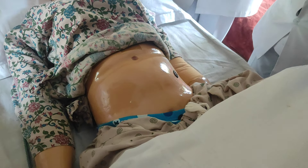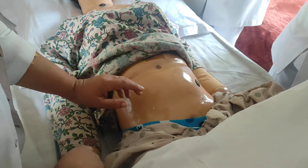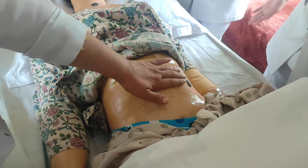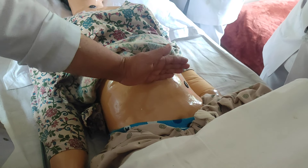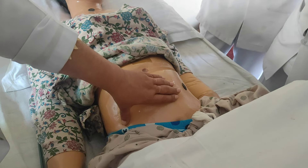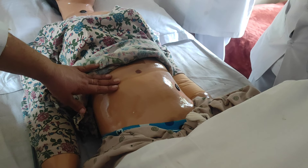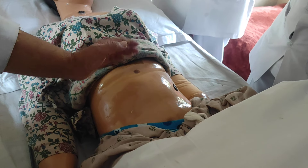We also check the firmness of the uterus — whether it is hard or a boggy uterus. A boggy or bulky uterus is a cause of postpartum hemorrhage. We also observe the abdomen for any scar, linea nigra, and striae gravidarum present in the postnatal period.